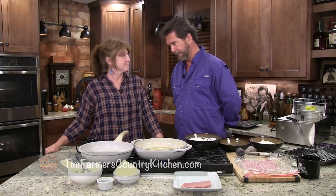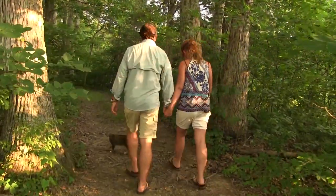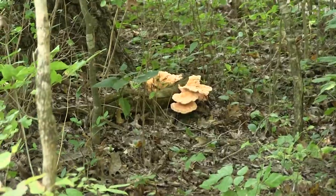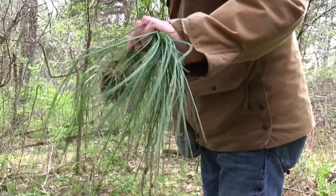Hello and welcome to the Farmer's Kitchen. We're indoors today because it's raining. This morning it wasn't raining, so we took a walkabout on the farm because we like to forage — a lot of times we find mushrooms or greens or something we can bring back.